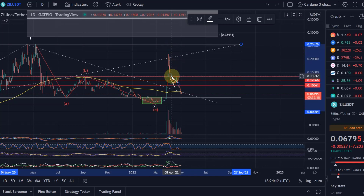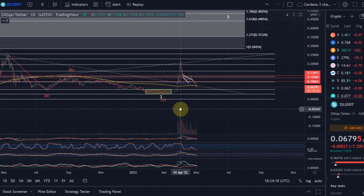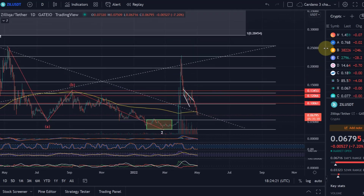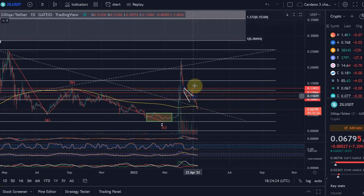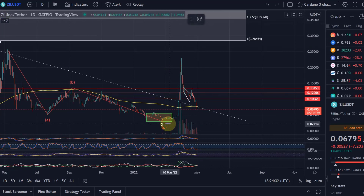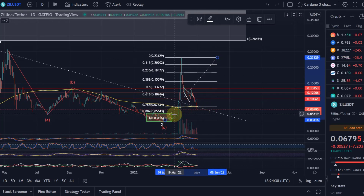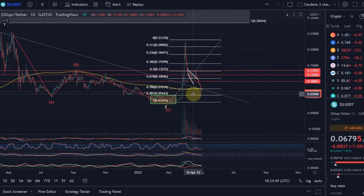After the second of April we got a reversal — that was because of their event, and it was foreseeable. What was not foreseeable was really how far it could come down. The ideal level for such a retracement is exactly in this area, which makes sense at the moment. We've broken the 78.6% level of that wave, which is at 7.6 cents.